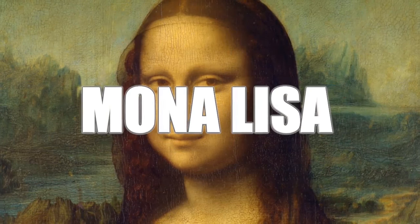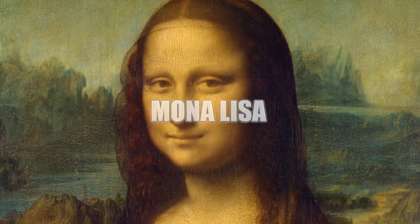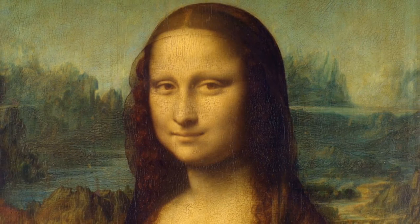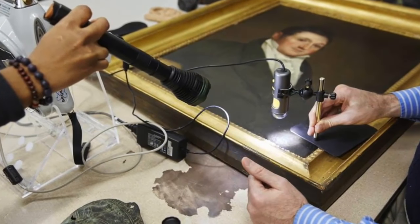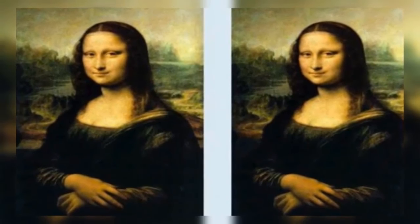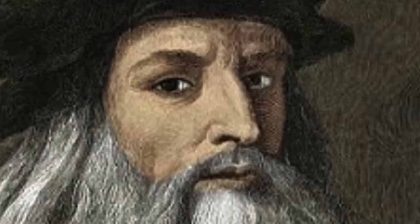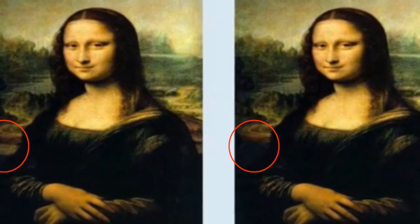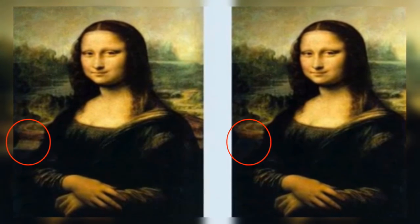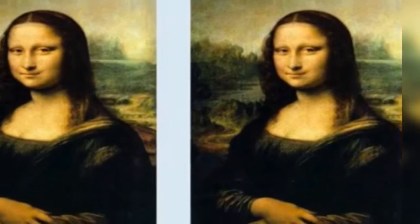Coming up next is the Mona Lisa. We all know it's the most famous painting of all time, but this photo tests how well you know it. What's wrong with the Mona Lisa on the right is insanely small — even Leonardo da Vinci himself might not be able to see it. Basically, there's a shadow in the right image where the original has a light patch. It's such a minor detail, and because human eyes are drawn to faces you probably looked at her face rather than the background where the difference was hidden.